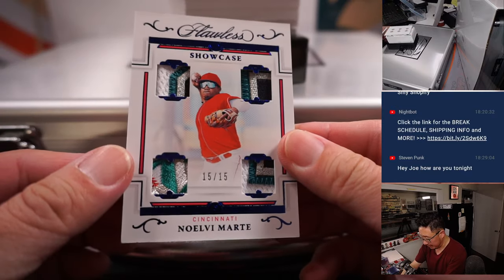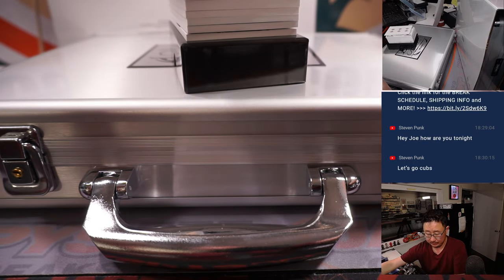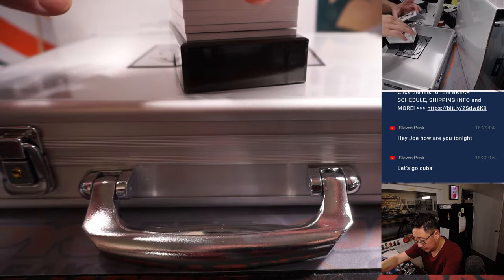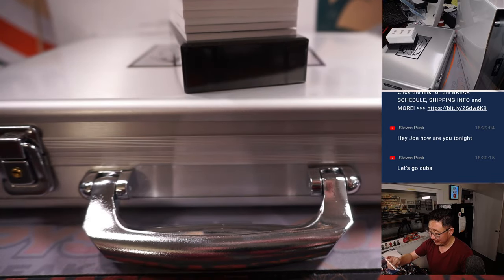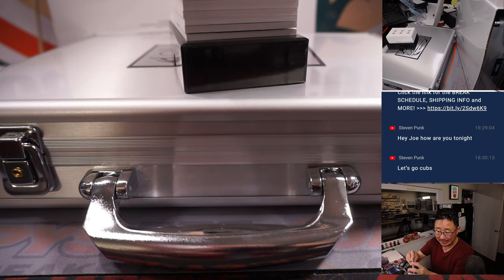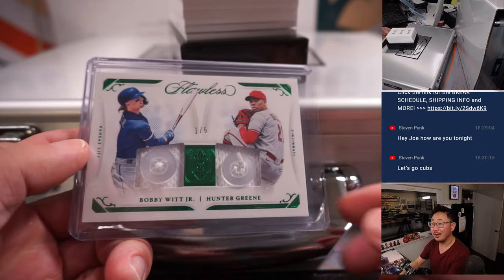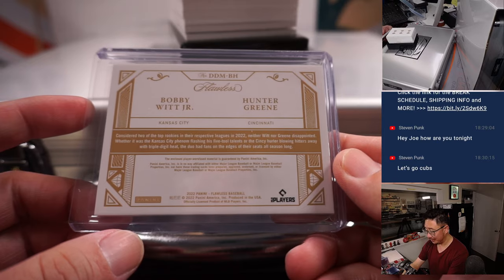And away we go. 15 out of 15 Showcase Quad Relic, Cincinnati's Noel Marte — that's going to go to Mark and the Reds. We've got a 1 out of 5 Bobby Witt Jr. and Hunter Greene dual button. That's one happy person, one sad person — Mark has the Reds and Mark also has the Royals. No randomizer needed. All aboard the Big Hit Express, whoop whoop!